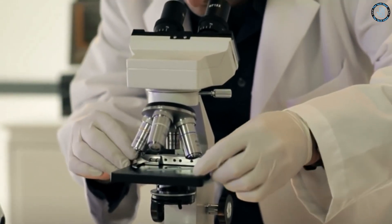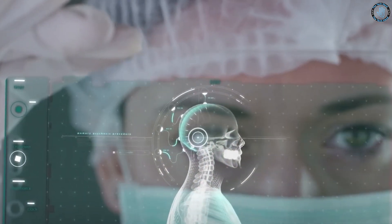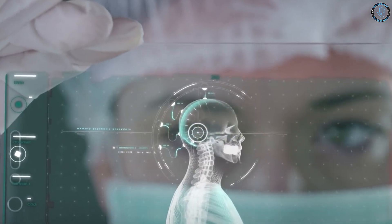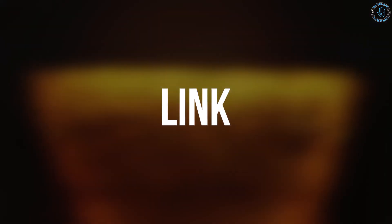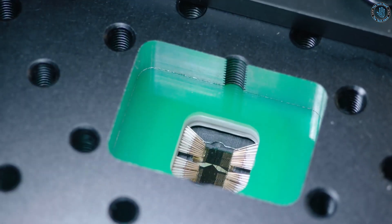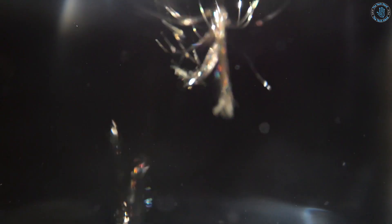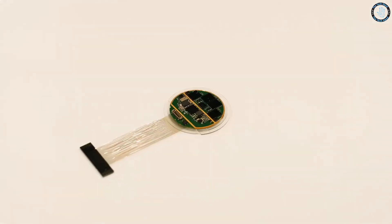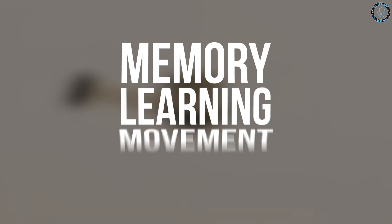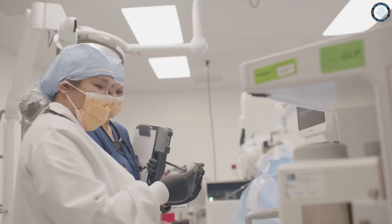Musk founded Neuralink, a neurotechnology company that aims to develop brain-machine interfaces to connect humans and computers. The company has been developing a brain implant called the Link, which is a small chip that is implanted into the brain using a surgical robot. The Link is intended to provide a high-bandwidth interface between the human brain and the digital world, and is meant to improve human abilities such as memory, learning, and movement, and potentially provide a cure for neurological disorders.